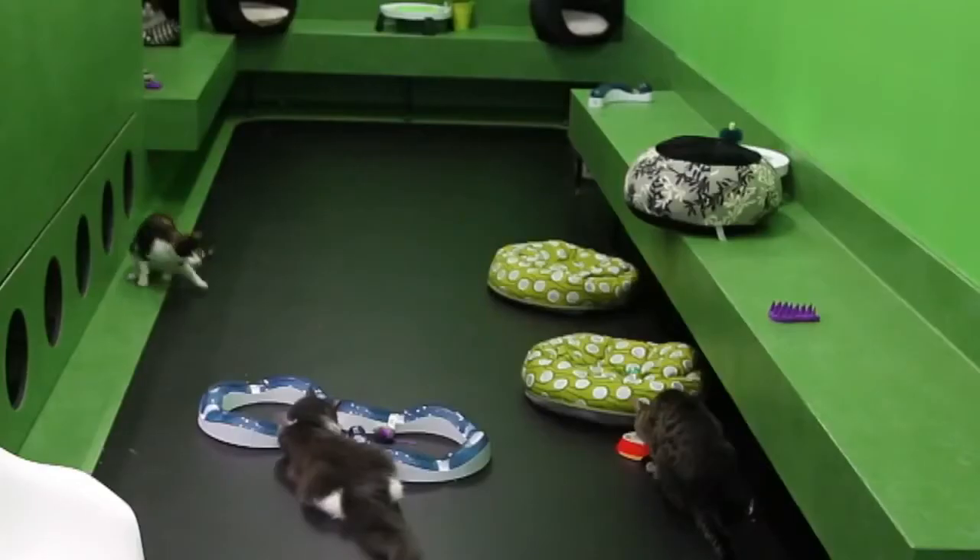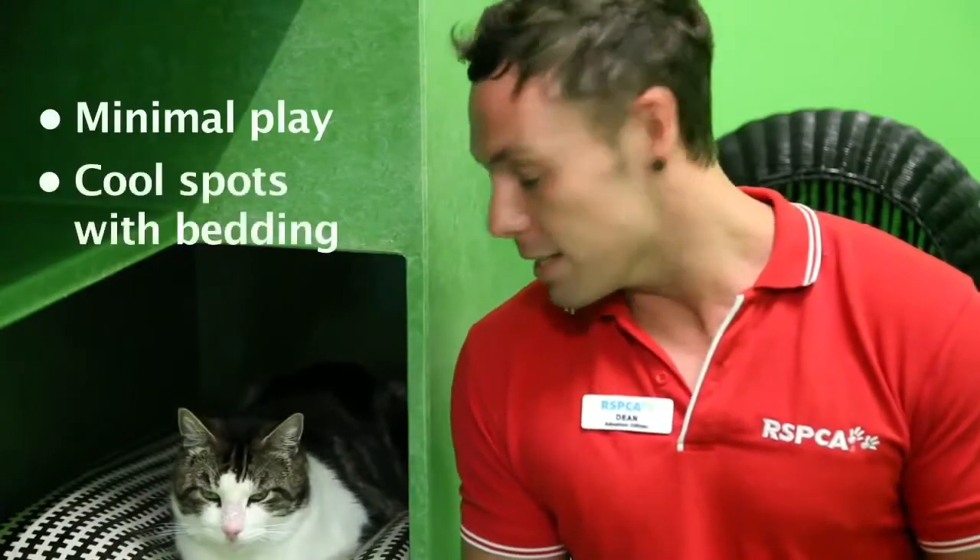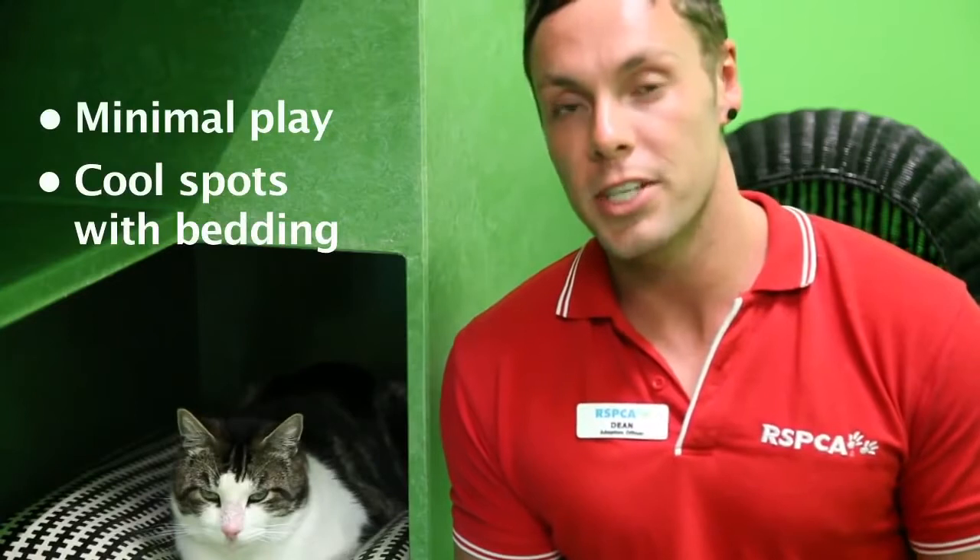The first tip is to keep your cat calm this summer. Try not to initiate too much play. An over-energetic cat is obviously going to burn a lot more energy and suffer a lot more from dehydration and stress. Provide a cool place, like we have down here — a little bit of shade, a little bit of comfort — and you should have one happy cat.